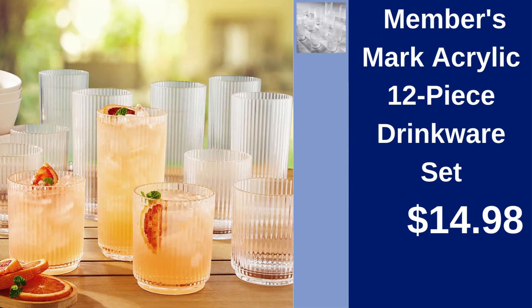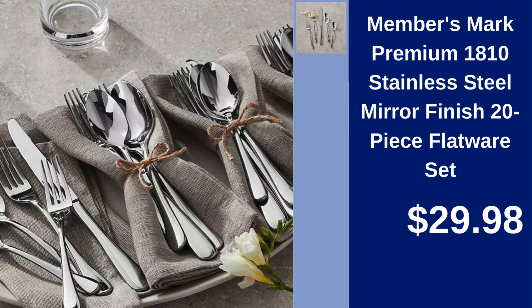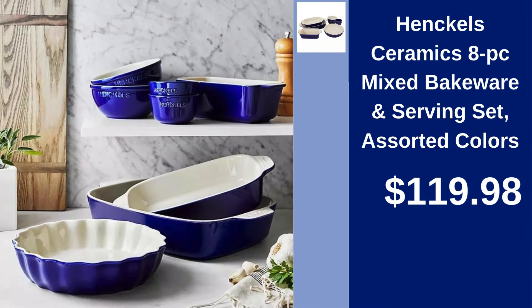Members Mark Acrylic 12-Piece Drinkware Set — durable and stylish for just $14.98. Members Mark Premium 1810 Stainless Steel Mirror Finish 20-Piece Flatware Set — upgrade your dining table with this elegant set, priced at $29.98. Henkel's Ceramics 8-Piece Mixed Bakeware and Serving Set in assorted colors — impress your guests for $119.98.